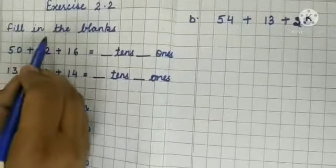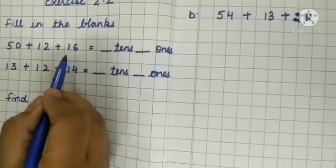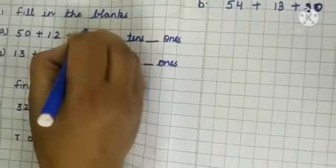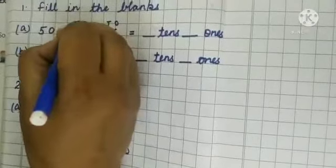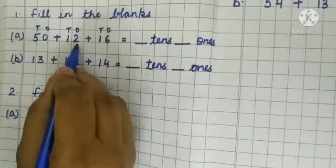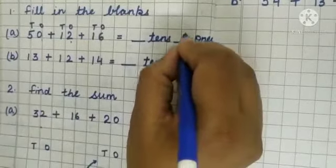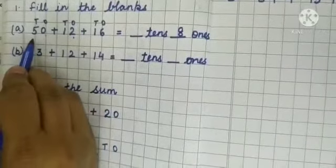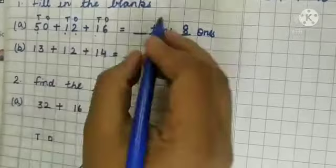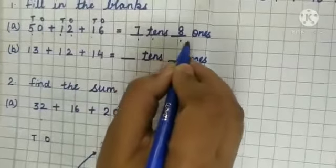Now come to Exercise 2.2. The first sum is fill in the blanks. Three numbers are given and we have to add them, writing down the answer in tens and ones. Write down ones and tens labels on the numbers. Add the ones place: 0 plus 2 is 2, and 2 plus 6 is 8 — write 8 in the ones blank. Now count the tens place: 5 plus 1 is 6, and 6 plus 1 is 7 — write 7 at the tens place. The answer is 7 tens and 8 ones.